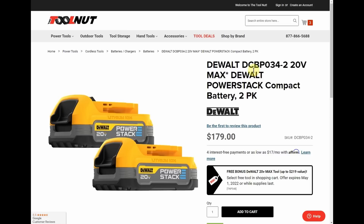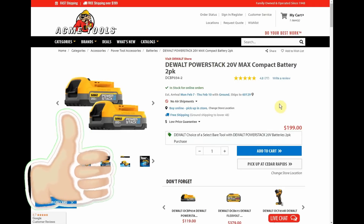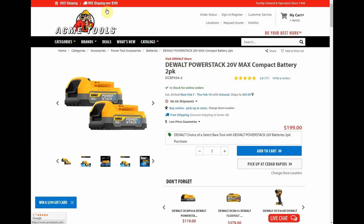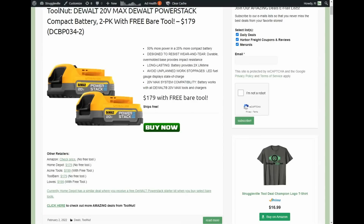It's $179 with free shipping at Tool Nut. If we go to Acme Tools, they have it for $199, with the same tools available and free shipping — a link to Acme is also in my website post. Lowe's has the same promotion and is also $199 with free shipping and the same tool options.